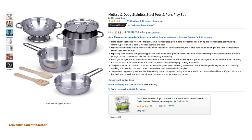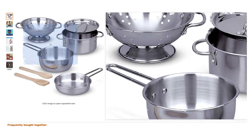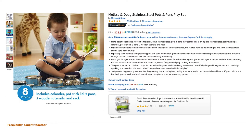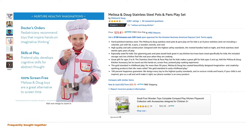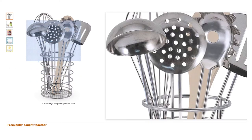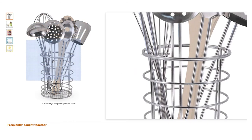This next one is also by Melissa and Doug — they really make some great quality toys for kids. This stainless pots and pans playset is also dense and durable; they feel like miniature size real pots and pans. I purchased this cooking utensil set along with the pots and pans and they work great together — the material and density feel similar.